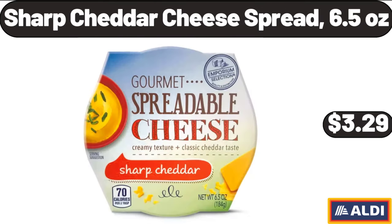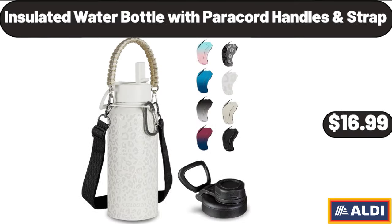Sharp Cheddar Cheese Spread, 6.5 Ounces, $3.29. Insulated Water Bottle with Paracord Handles and Strap, $16.99.